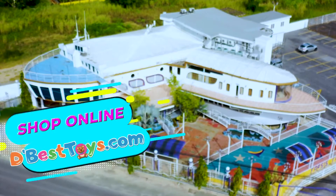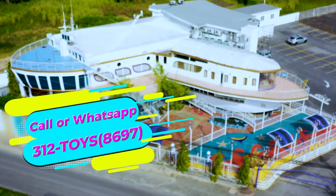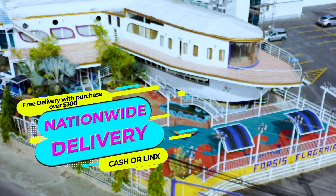Now available in store or shop online at dbesttoys.com. Call or WhatsApp 312-TOYS. That's 312-8697. Nationwide delivery available. Cash or links on delivery.